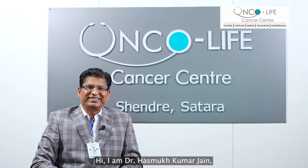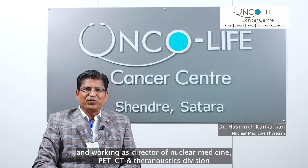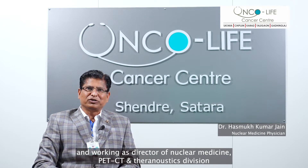Hi, I am Dr. Hasmok Kumar Jain. I am a nuclear medicine physician. I am working as a director for nuclear medicine, PET-CT and Theranostics division.